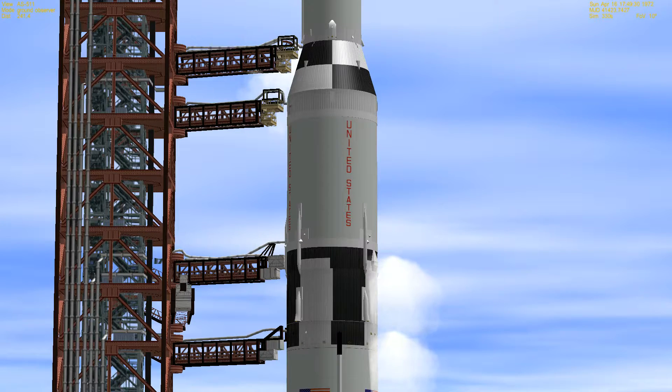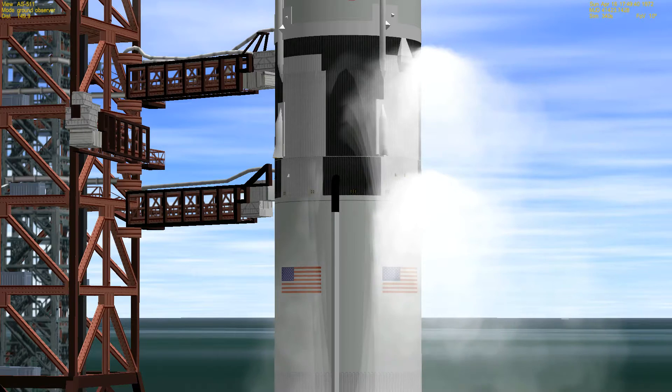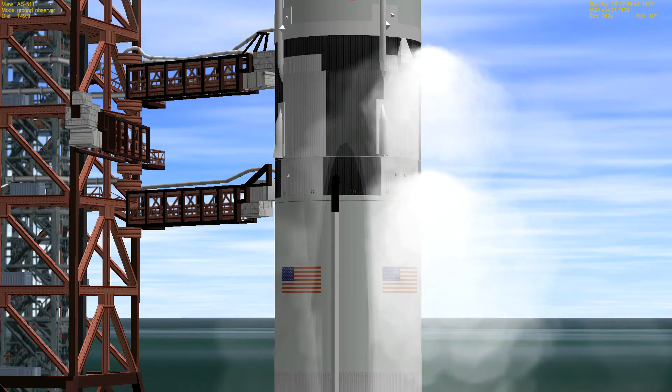We're approaching the four-minute mark, T-minus four minutes, 32 seconds, and counting. Swingarm number nine is now swinging back to the full retract position. The astronaut crew aboard are making their final switch checks, reading off these final positions in preparation for launch.